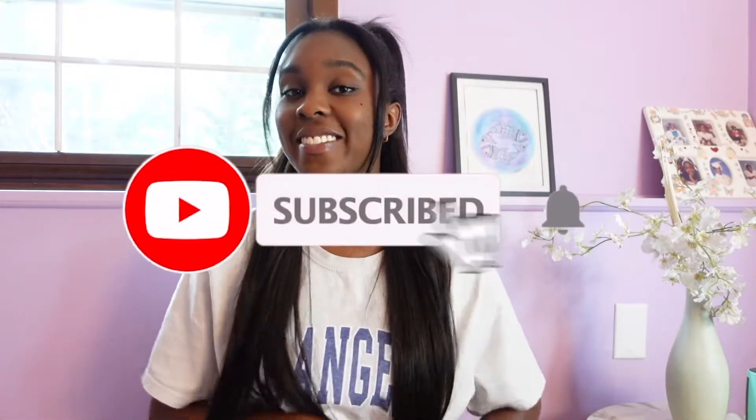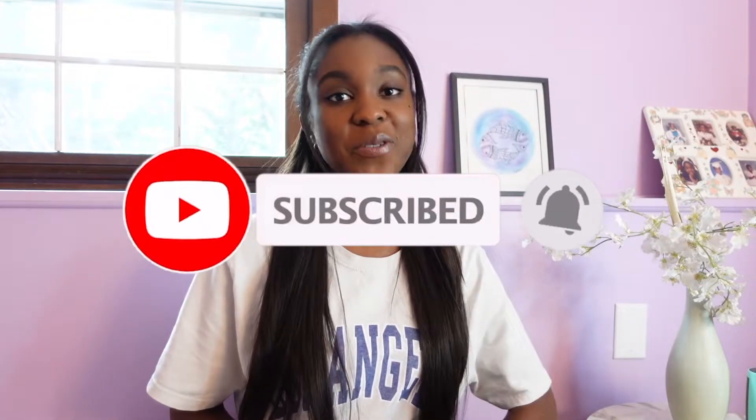Hey everyone and welcome back to my channel. My name is Stephanie here on YouTube, and if you like fashion, luxury, and lifestyle videos, you should definitely hit that subscribe button down below and hit that bell to get notified when I upload new videos.